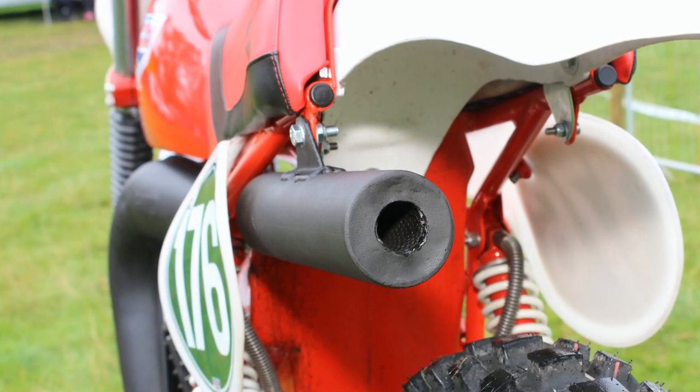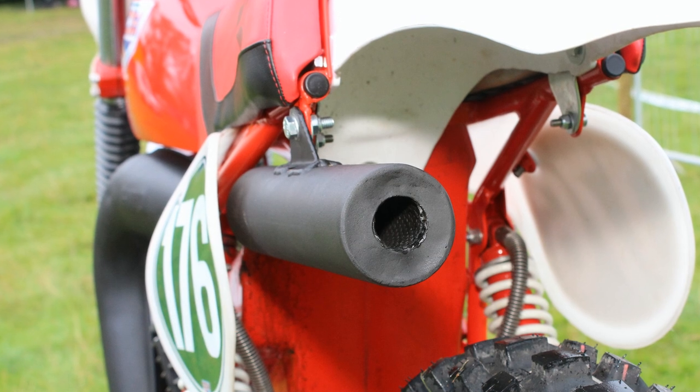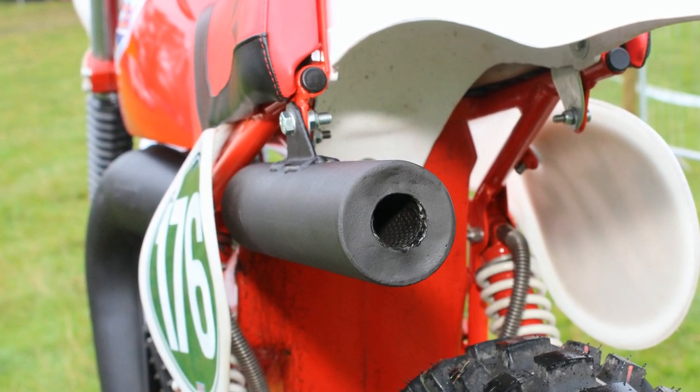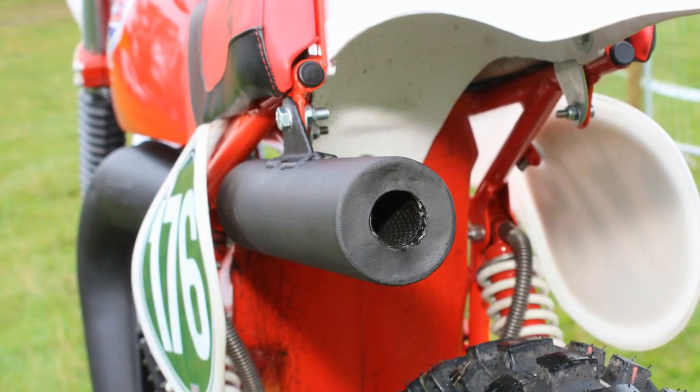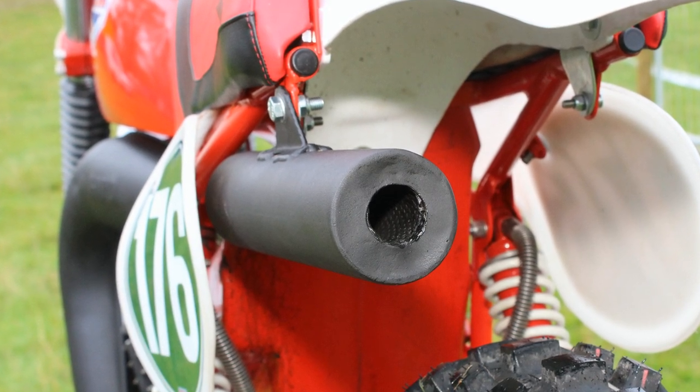The tailpipe had also been given a check over and was more or less damage-free before being painted in high-temperature matte black paint.